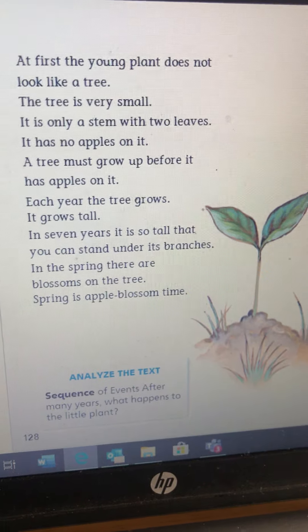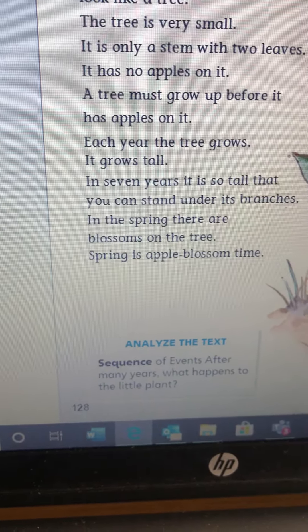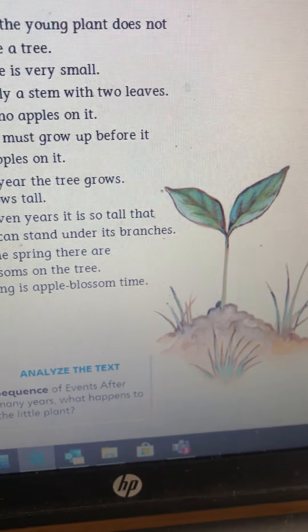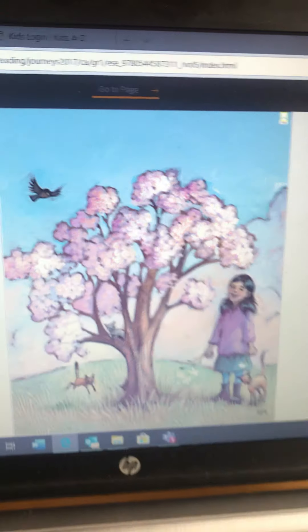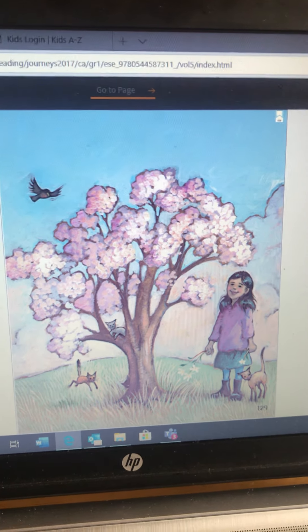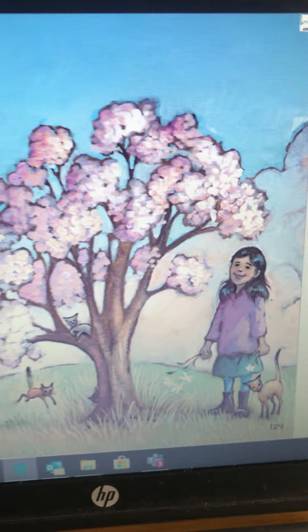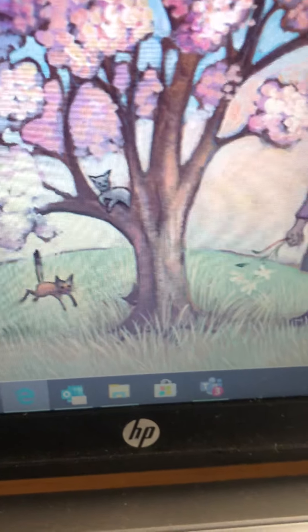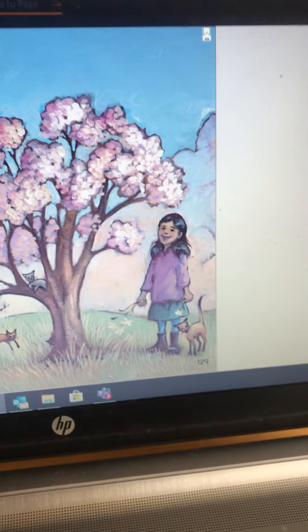Are you seven? Just think — if you were an apple tree, you would be starting to grow blossoms this spring. In the spring, there are blossoms on the tree. Spring is apple blossom time. After many years, what happens to the little plant? It becomes a beautiful tree — this one's got the apple blossoms on it.